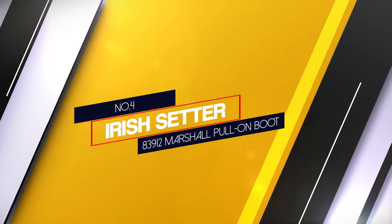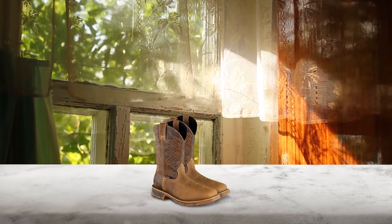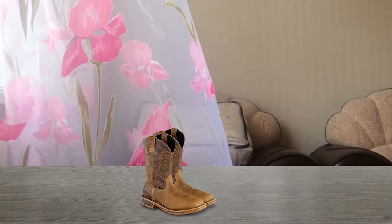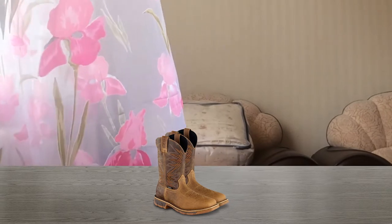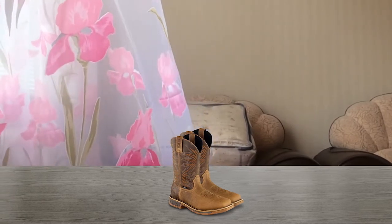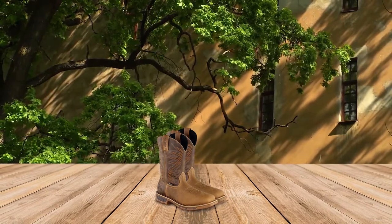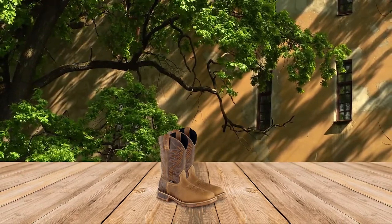Number 4: 83912 Iris Setter Marshall Pull-On Boot. Made with Iris Setter's Ultra Dry waterproof system, these boots have a waterproof liner with outer waterproof components to create a long-lasting waterproof boot. Iris Setter also created this boot with their RPM technology, a composite material that reduces the weight of the boot while also engineered to provide the durability and strength expected from a heavy-duty boot. This boot is also made with a heat-resistant sole tested to perform in high heat, with a minimum melting point of 475 degrees Fahrenheit. No need to worry about a blacktop or paving ruining these boots.